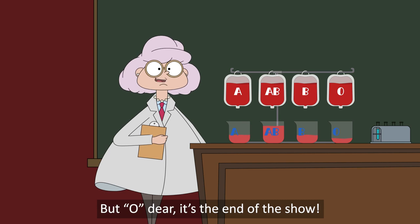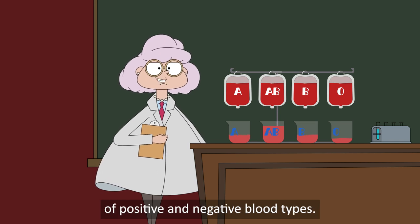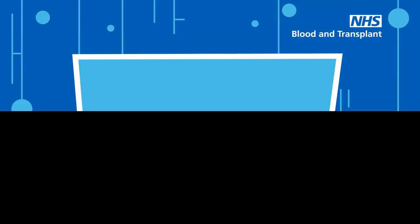But oh dear, it's the end of the show. Tune in next time to find out about the importance of positive and negative blood types. Take care now.